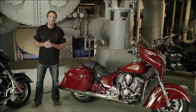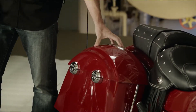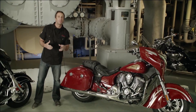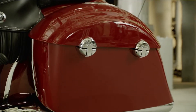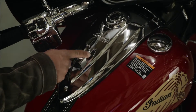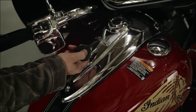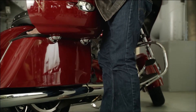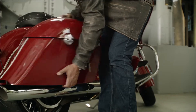At the rear of the Chieftain are spacious, convenient hard saddlebags styled to integrate with the bike's smooth flowing lines. The bags provide an impressive 17 gallons of storage and lock with the push of a button on the tank-mounted cover or the wireless key fob. The saddlebags also feature quick-release fasteners so they can be removed for cleaning and reinstalled quickly and easily.